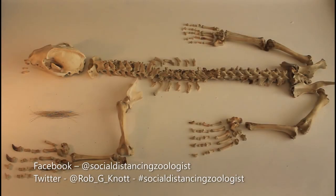So that's all I've got time for today. In tomorrow's video I'll finish up looking at more of these amazing badger adaptations and talk a bit about how you can get involved in badger conservation too. As usual, if you've enjoyed this video please like and share it and follow the Facebook and Twitter pages with hashtag social distancing zoologist. See you tomorrow, bye for now!